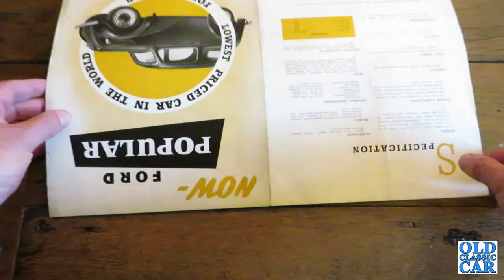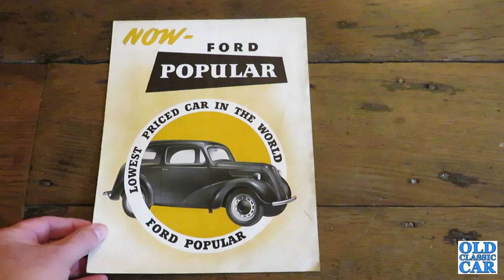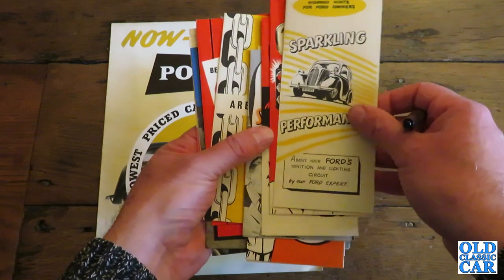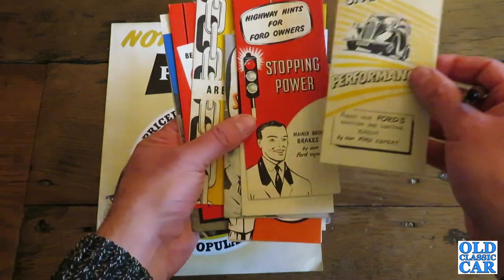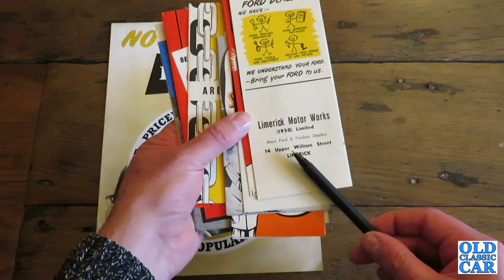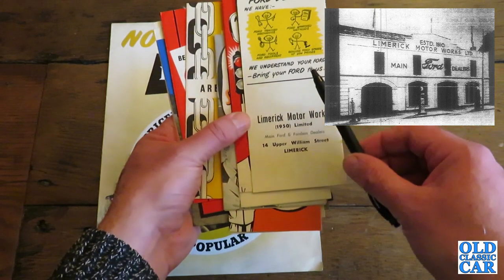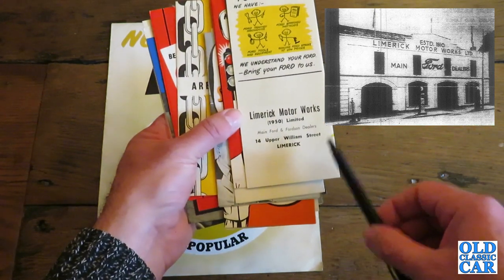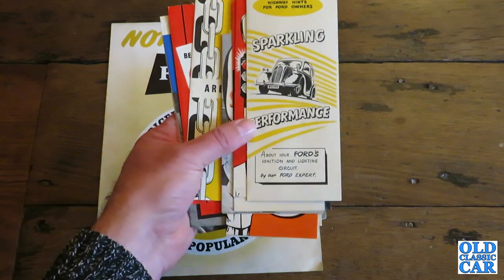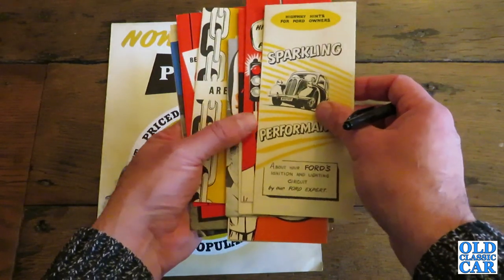Let's close that up and put it to one side, because I've also got these little leaflets. I believe these were issued by a garage in Ireland — I bought these years ago and I've never seen them before or since. These were given out by Limerick Motor Works 1950 Limited, Main Ford Dealers of Upper Williams Street in Limerick. I'm not sure if every Ford garage gave these out with their own details printed on the back, or if this was just something this particular garage did.